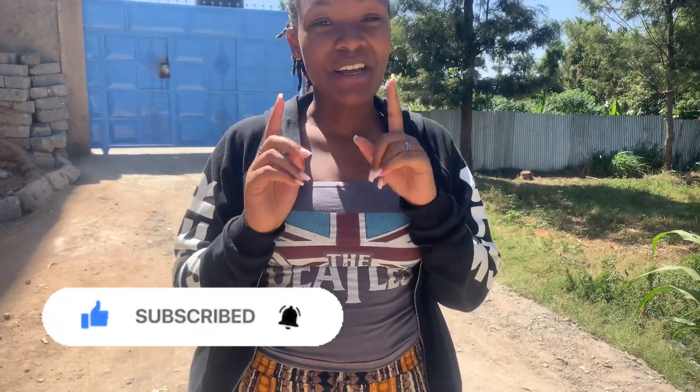Hi guys, welcome back to my YouTube channel. In case you're new, hi I'm Kat, welcome to my channel. Kindly consider subscribing — let me give you a few minutes to subscribe. Thank you so much for subscribing! Here we do nice content, you can go through my channel and see everything. So on today's vlog we are going to be having a house tour.